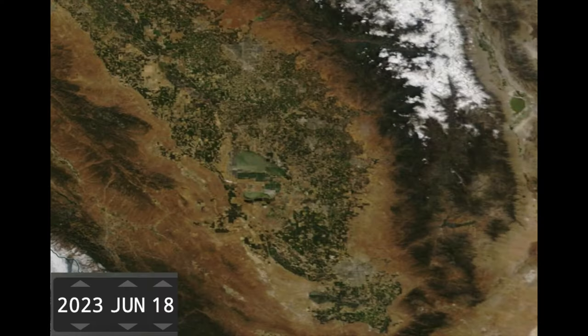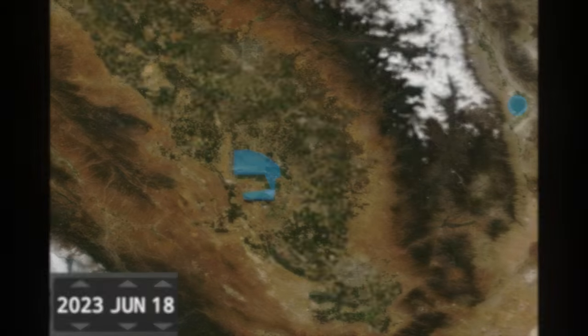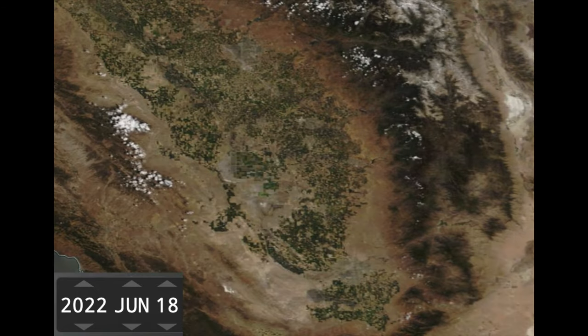I want to start with some context. This is a satellite view of Central California's San Joaquin Valley from June 18th, 2023, the day I visited this area. In the valley is Tulare Lake, a lake that is the subject of this video. On the other side of the Sierra Nevada is Owens Lake, a lake I visited recently. But take a look at this area exactly one year prior, June 18th, 2022.